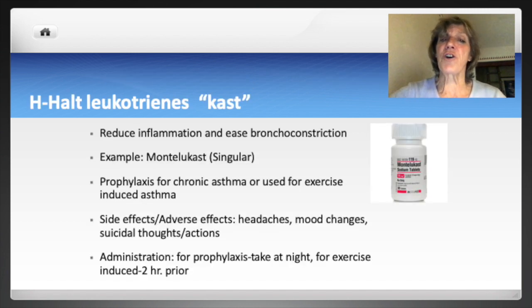H is for Halt leukotrienes. Leukotriene is a chemical mediator of the immune response involved in asthma and allergies — it causes spasticity and inflammation. Leukotriene inhibitors reduce inflammation and ease bronchoconstriction. These drugs are used prophylactically for asthma or to prevent exercise-induced asthma — they are not used for acute attacks. Adverse effects include headache, mood changes, and suicidal thoughts or actions. For maintenance, they're taken at night; for exercise-induced asthma, two hours prior to exercise.